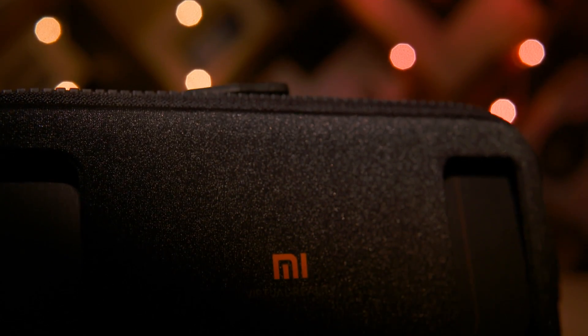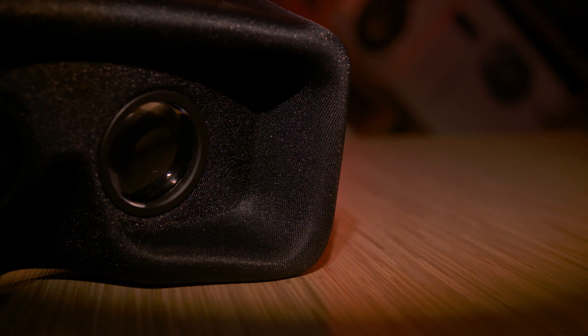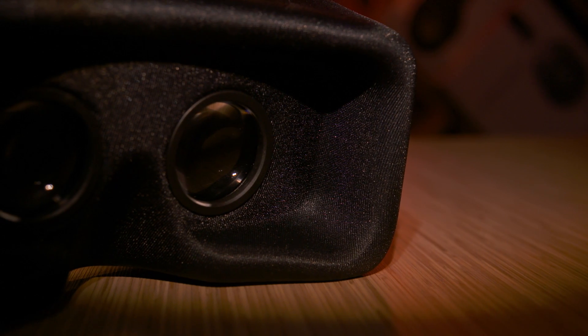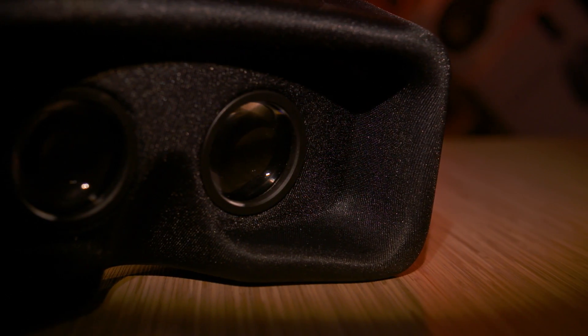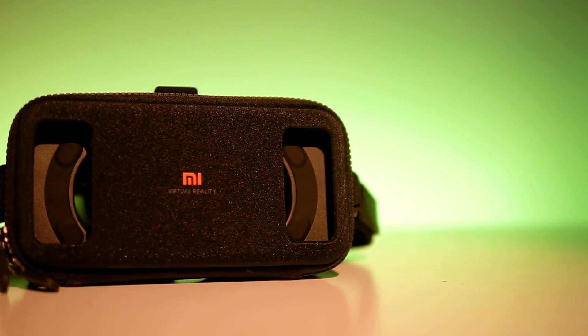Honorary mention: the Mi VR Play from Xiaomi. I reviewed this a while back — I'll leave a card here, check it out if you want more info. The short version: it costs just 1000 rupees. While there are trade-offs in terms of compatibility, build quality, the ability to adjust the lenses, and even the overall experience, I feel it's still a solid buy at that price.